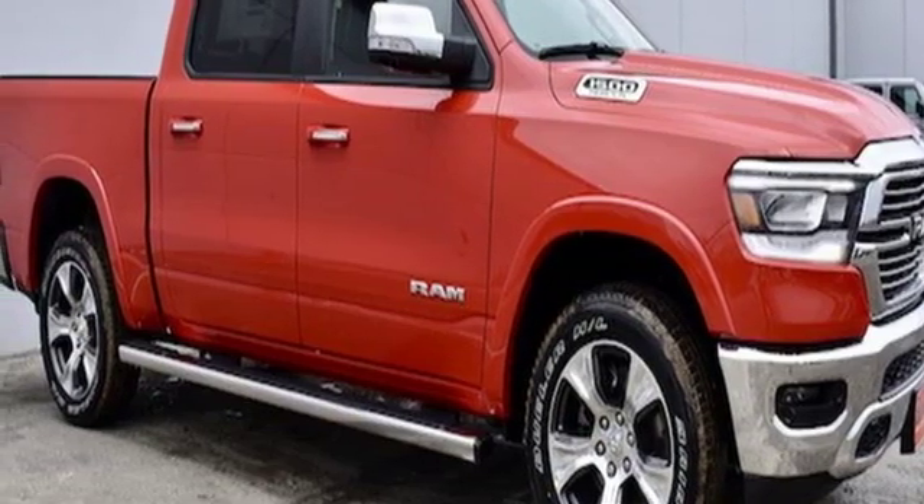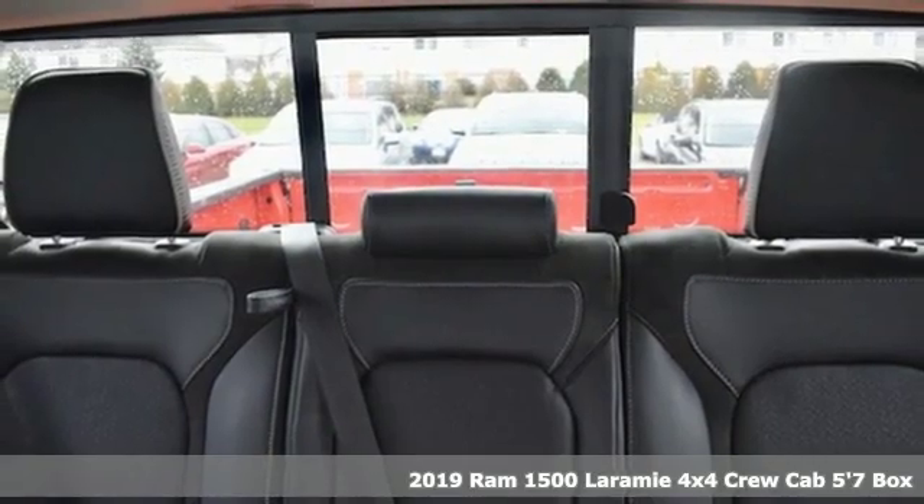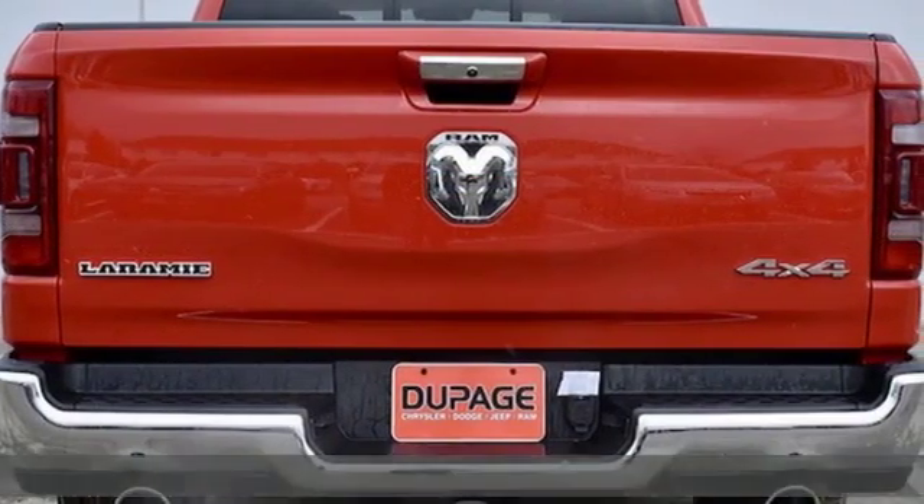It's a new 2019 Ram 1500. Ram trucks are consistently recognized and awarded as some of the best. This 1500 continues that tradition.